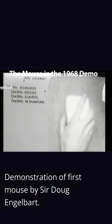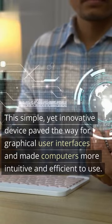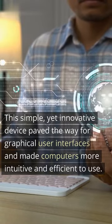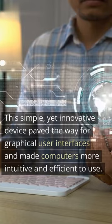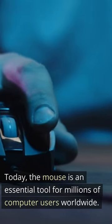This simple yet innovative device, demonstrated by Douglas Engelbart, paved the way for graphical user interfaces and made computers more intuitive and efficient to use. Today, the mouse is an essential tool for millions of computer users worldwide.